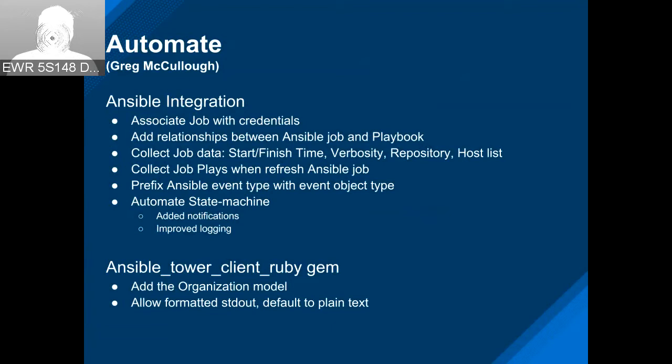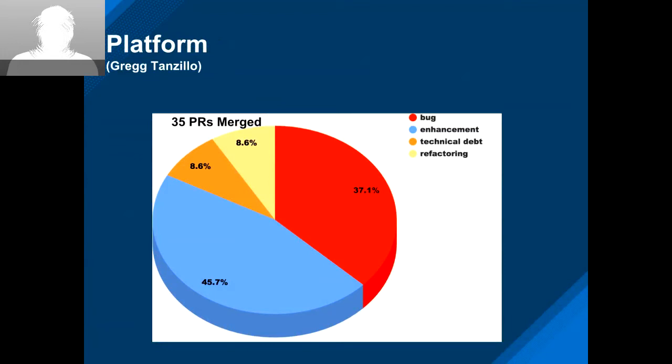Over to Greg Pentel for Platform. On the platform side, enhancements outpaced the bugs a bit. Here are the highlights.